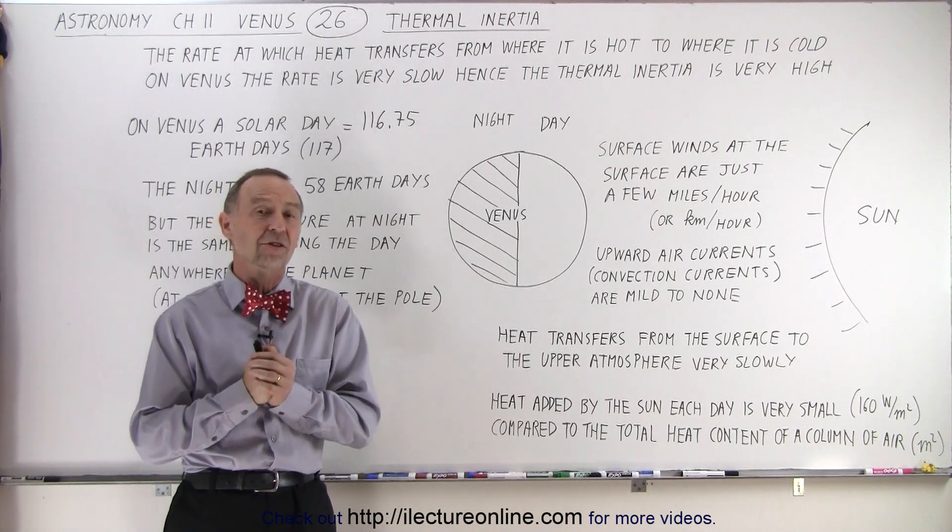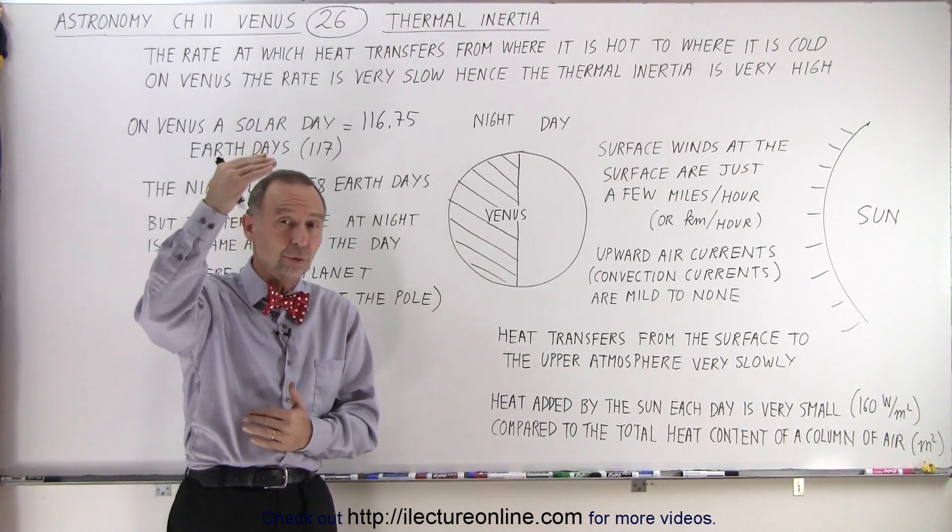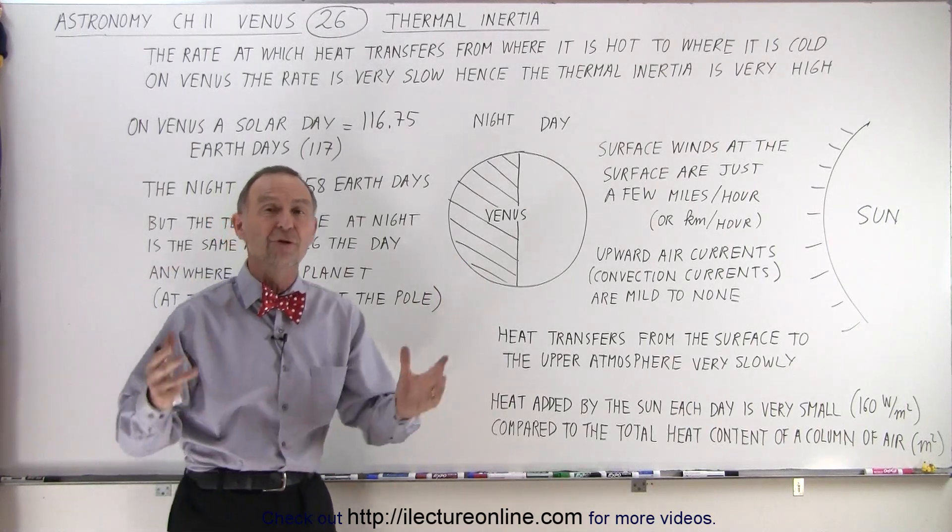Things don't seem to be cooling down on Venus at all, and it doesn't matter if it's nighttime or daytime, if you're at the polar regions or at the equator — the temperature on the surface is the same just about everywhere you go.